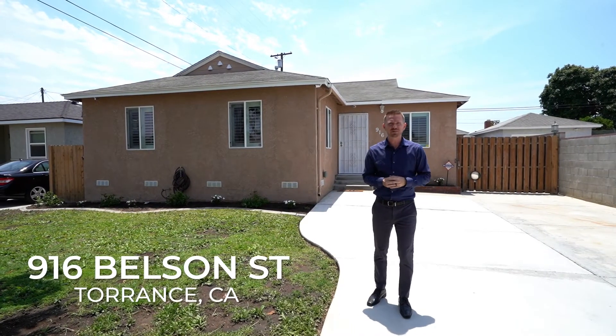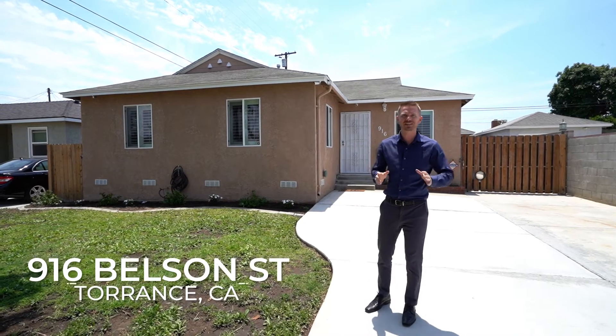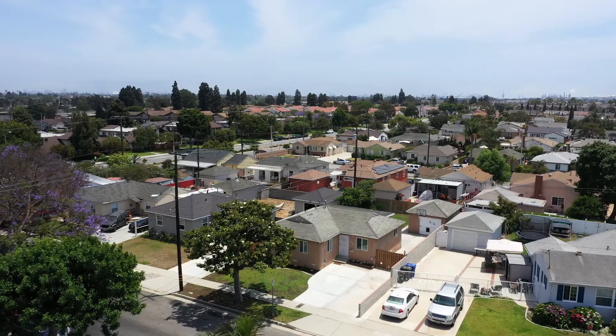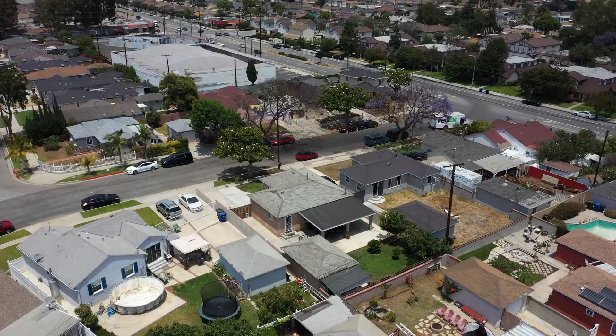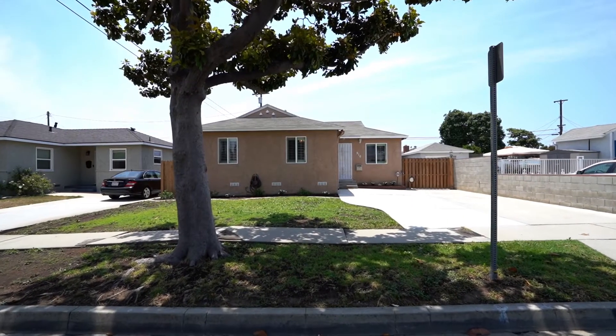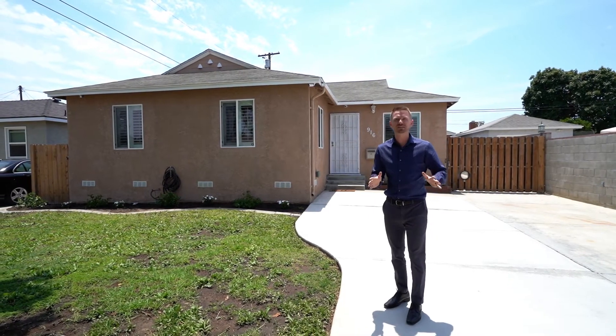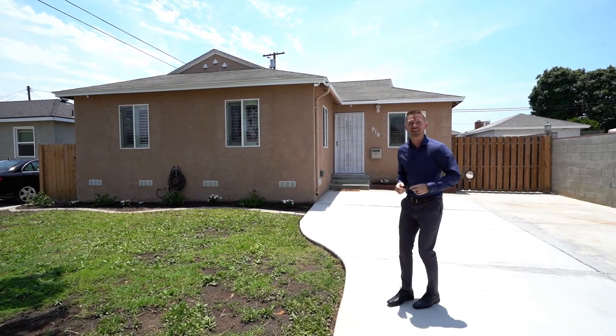Hi, this is Garrison Comstock with Garrison Team Real Estate, and I'm here at my brand new listing in Torrance, California. This property has got a thousand and twelve square feet, three beds, one bath on a 5,100 square foot lot. It was built in 1953 and you gotta see the updates in the back — it's got an unbelievable entertainment system. Come on, let's check it out.